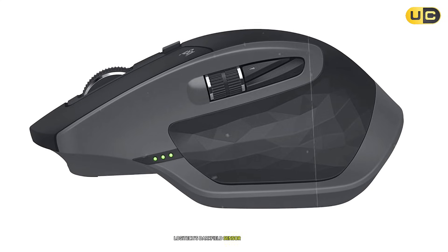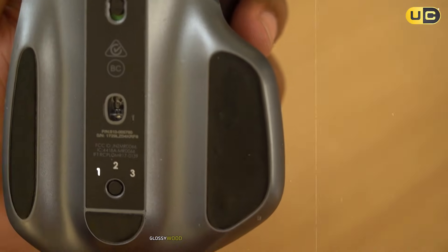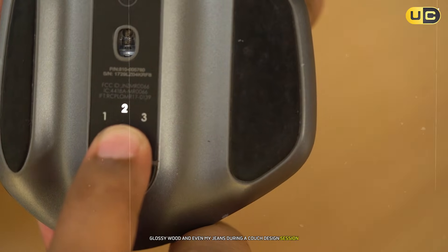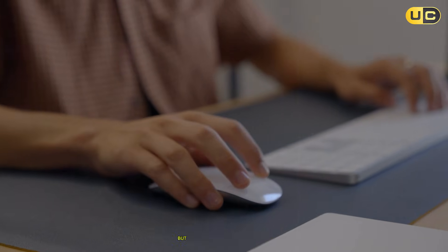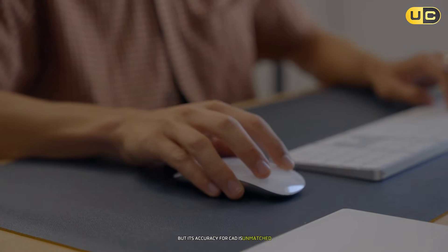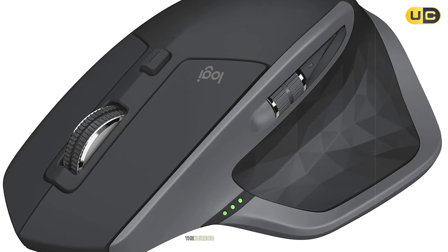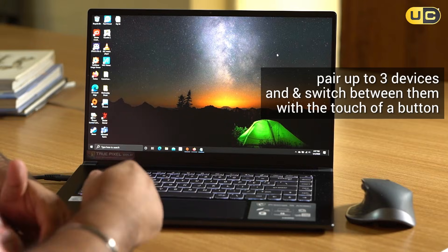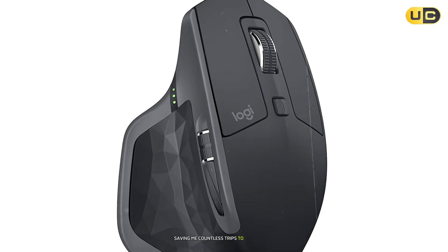Logitech's Darkfield sensor is witchcraft — it tracked flawlessly on glass, glossy wood, and even my jeans during a couch design session. The 4000 DPI sensor isn't the highest on paper, but its accuracy for CAD is unmatched. During a precision task like aligning electrical circuits in Eagle CAD, the cursor stayed pixel-perfect. The seven programmable buttons are a treasure trove. Using Logi Options+, I set the thumb button to toggle between orbit and pan in Fusion 360, saving me countless trips to the toolbar.